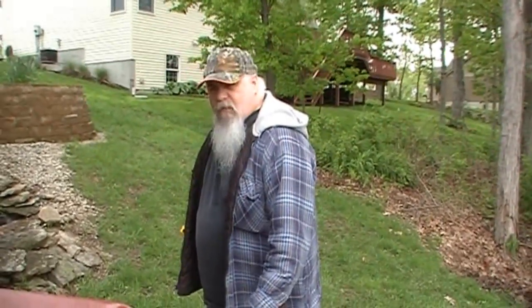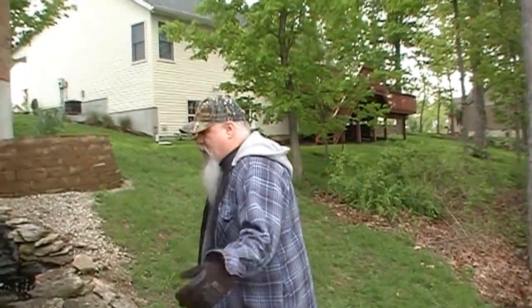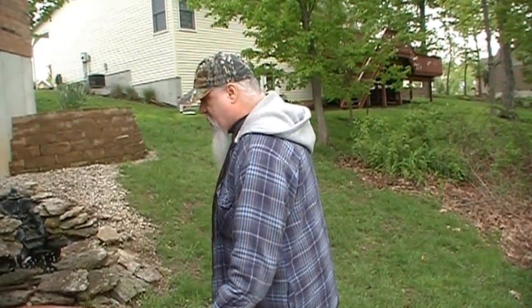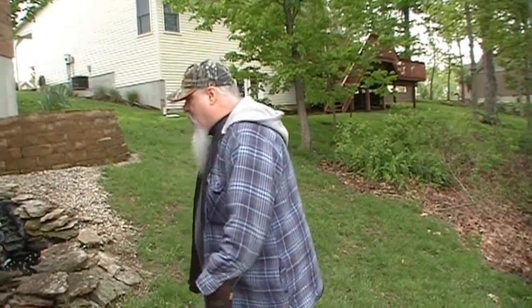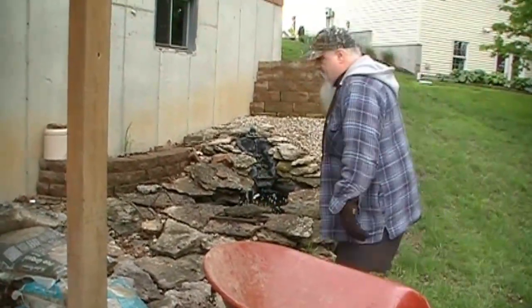We're up here at my father-in-law's house and we're going to get some creek rock today. My bad — I thought we were going to get more than this, but hey, every little bit counts. Got some pea gravel and some heavy-ass bags if you ask me, so I'm going to go ahead and start loading them up and get them home. We're probably going to have to make two trips.